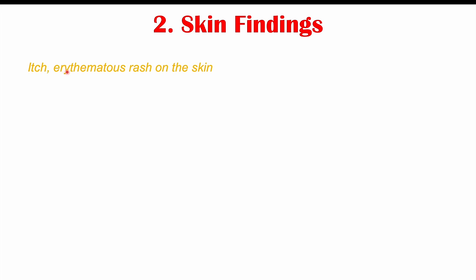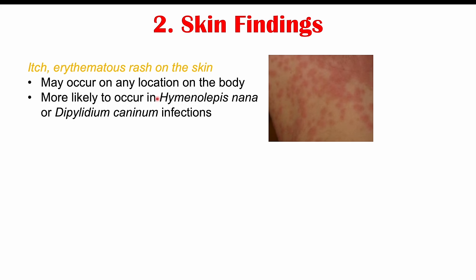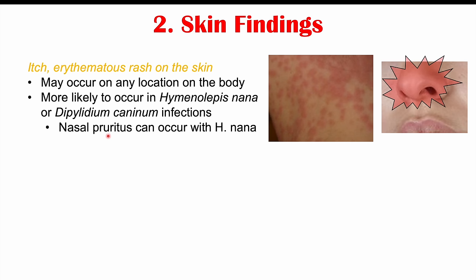The next category of weird signs and symptoms is skin findings. These can include an itchy erythematous rash on the skin that can occur anywhere on the body. This rash is more likely in Hymenolepis nana infections — transmitted human to human — or in Dipylidium caninum infections, transmitted through pet fleas. An infection with Hymenolepis nana can also cause nasal pruritus, where the patient's nose becomes itchy.